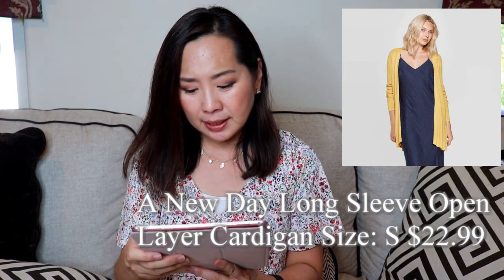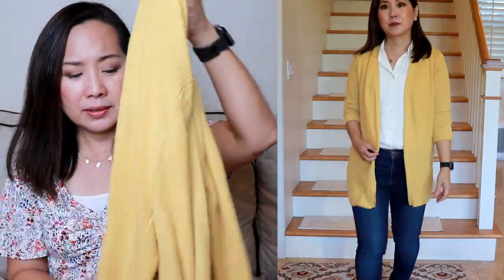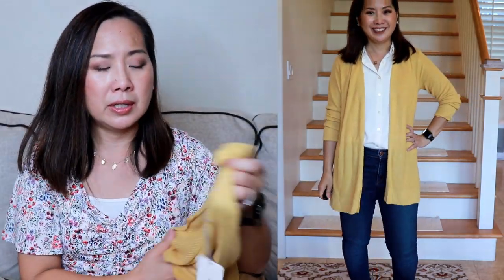First off, I got this yellow cardigan. It's kind of a rib knit. This one's called the Long Sleeve Open Layer Cardigan by A New Day and it's $22.99. I did get it on sale — they had a buy one get one 50% off. I got it in a size small. It's a lighter weight, which is perfect because I wasn't looking for anything too heavy. I like the color — it's more of a mustard yellow. It's a longer cardigan and it drapes pretty nicely. I think this one's a keeper.